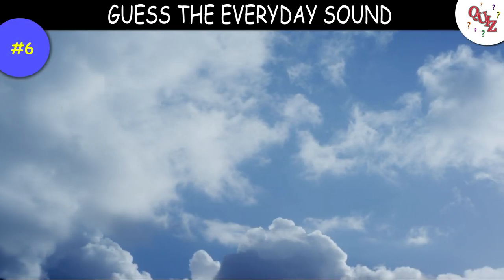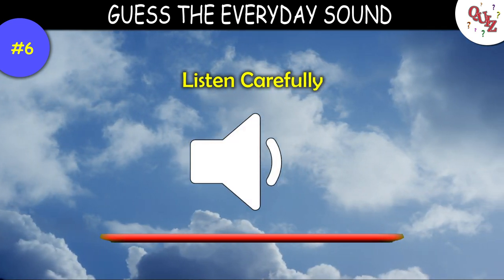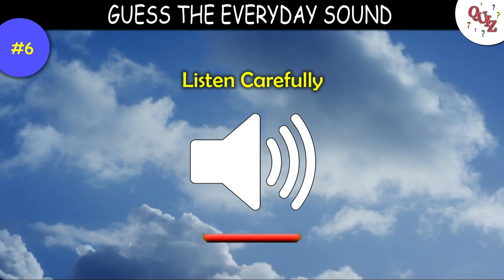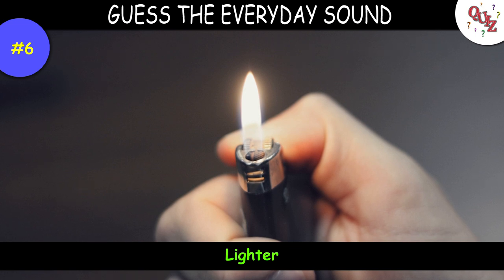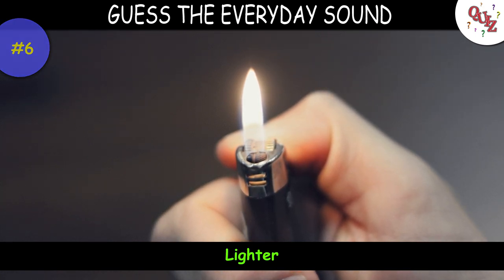Question 6. Hopefully you can get this one right — here it goes. Time's up — the answer is a lighter. Did you get that right?